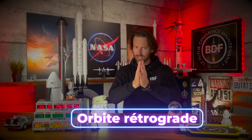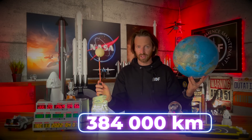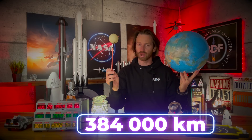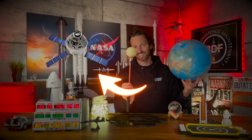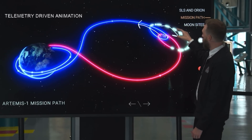Cette orbite rétrograde est extrêmement éloignée de la surface de la Lune. J'arrête pas d'utiliser le mot rétrograde, mais ici c'est une chaîne de vulgarisation, on va garder ça simple. La capsule Orion voyagera autour de la Lune dans la direction opposée à celle de la Lune autour de la Terre. Voyez notre belle planète : la Lune est environ à 384 000 km de la Terre et tourne toujours pour nous montrer la même face. Le vaisseau Orion, lui, va orbiter de façon elliptique autour de la Lune, mais dans le sens opposé à la rotation que la Lune fait autour de la Terre. C'est ça que ça veut dire, rétrograde.